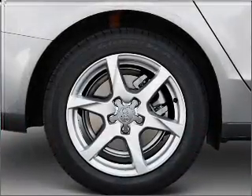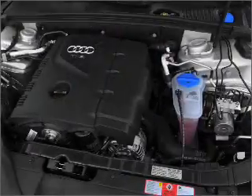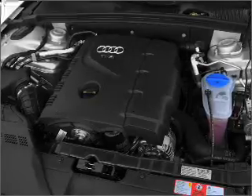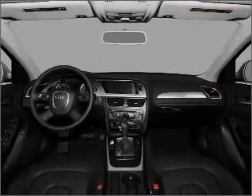Premium wheels give a more luxurious look. Get advanced listening benefits from the premium sound system. You will appreciate the safety feature of anti-lock brakes. Heated seats make cold weather driving more endurable. Let the sunshine in with a sunroof.